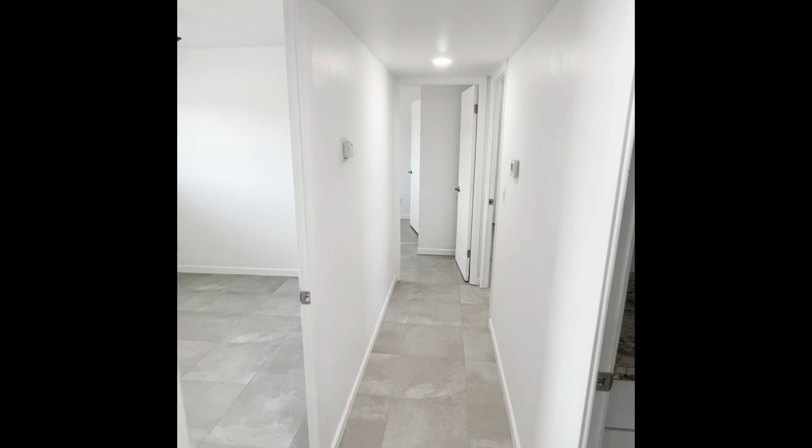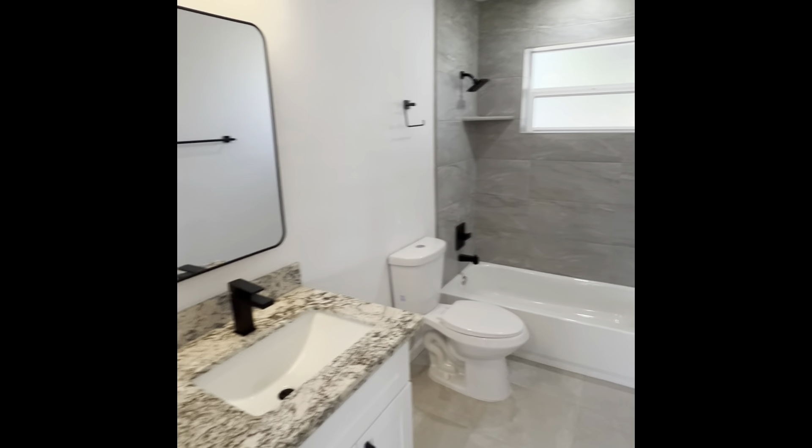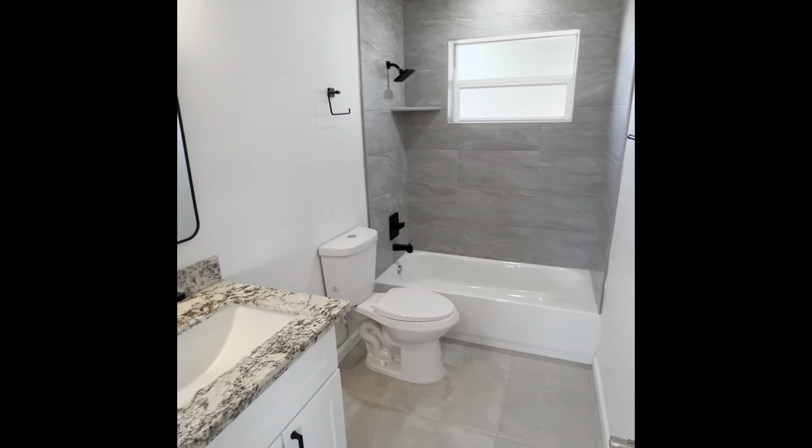Back over off to the left, down this hallway here, we have the guest bathroom with tub and shower, single sink.